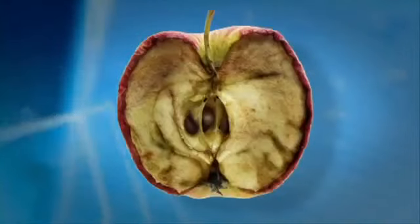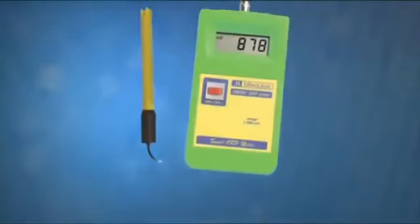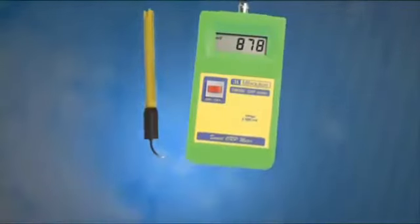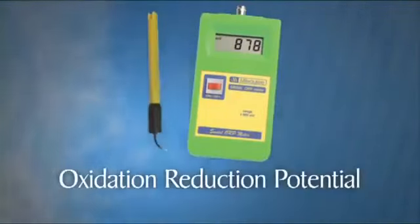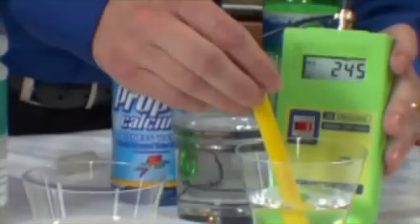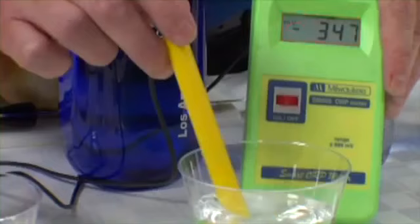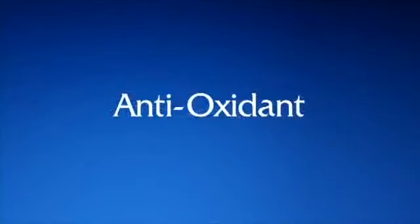The Japanese call this Kangen water. Kangen translates to 'return to origin.' This antioxidant property of Kangen water can be measured with an ORP meter — a digital meter that measures the oxidation reduction potential. A positive reading means it is oxidizing, whereas a negative reading means it is not oxidizing, or an antioxidant. Let's look at the ORP values of some of the most popular beverages on the market today and compare them with Kangen water.